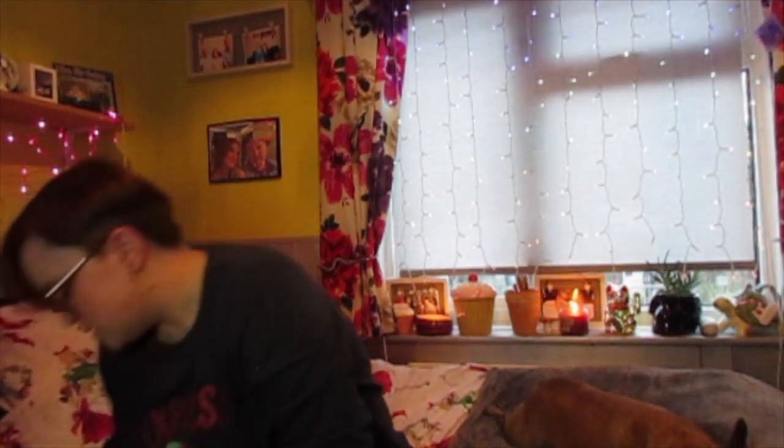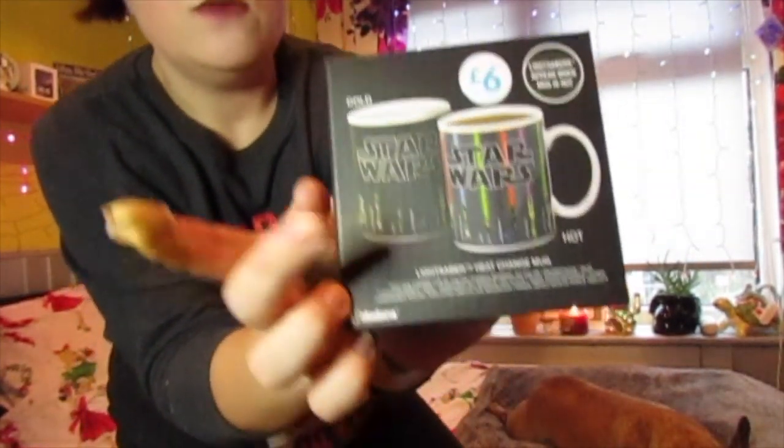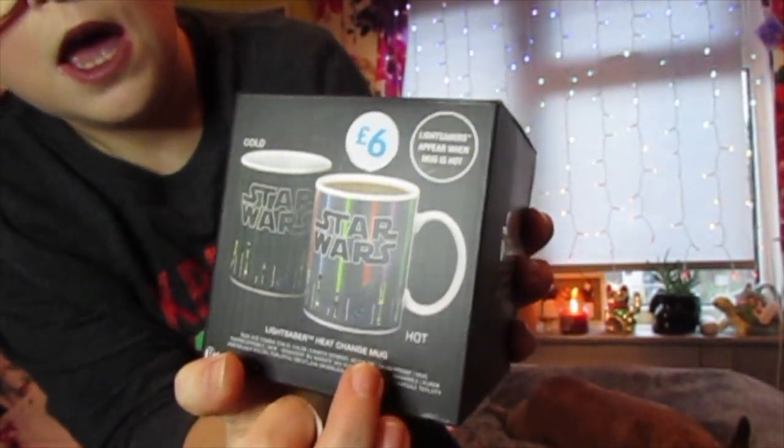Next I picked up this mug for £6 — it's a Star Wars one. It has lightsabers on it that appear when the mug is hot. When it's cold you can't see them, but when it's hot they light up. I thought it was really cool for £6.